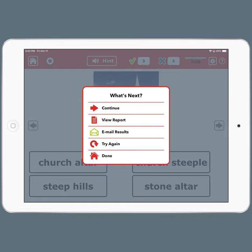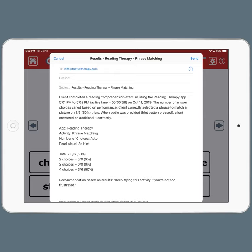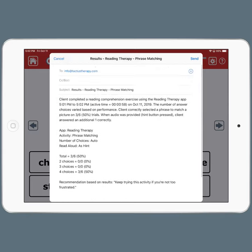So if I'm done at this point, I'm going to get my results on the screen and a recommendation. At 50%, I should keep trying this level so that I can get better. When I'm done, I can email the results to myself. And if I've put my email address into the settings, it will automatically generate that email and who it should go to. Or I can just view my results.